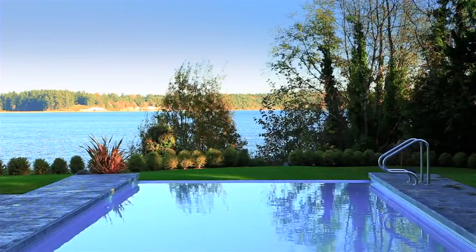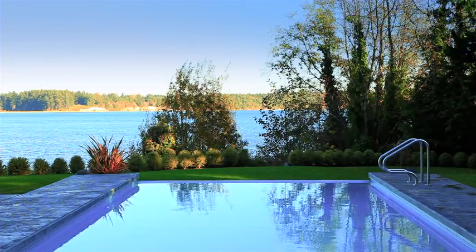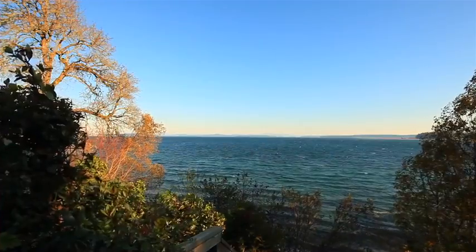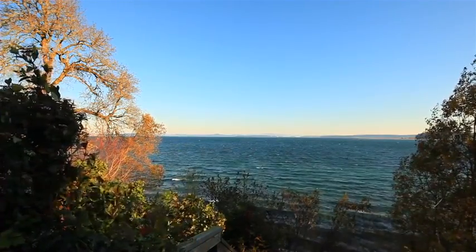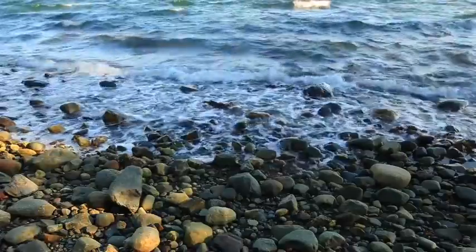Walk out to a striking infinity pool and hot tub and revel in this picture perfect setting. Fully fenced and landscaped with a full irrigation system, this efficient home is designed for your luxury enjoyment.